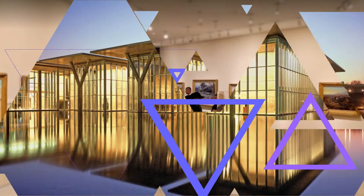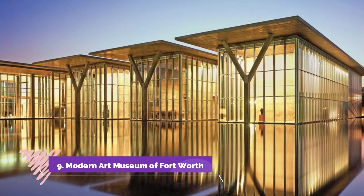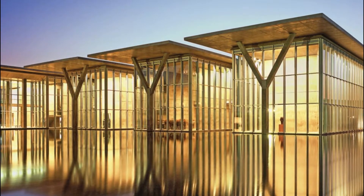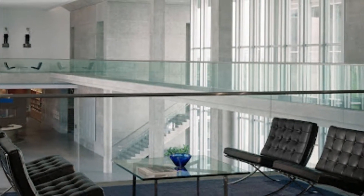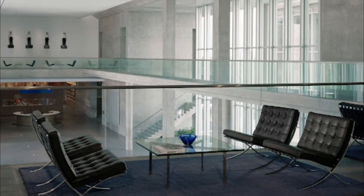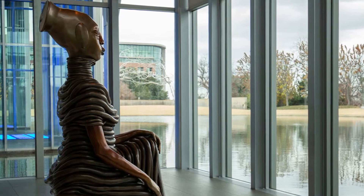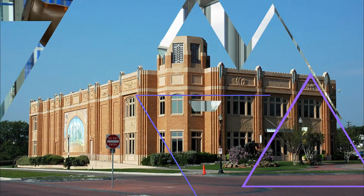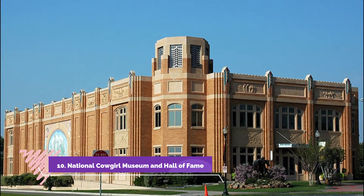Number nine: Modern Art Museum of Fort Worth. The Modern Art Museum of Fort Worth focuses on post-World War II art with a large permanent collection of 2,600 modern and contemporary pieces in a variety of media. The museum is a fine addition to Fort Worth's cultural district and is close to the Amon Carter Museum of American Art and the Kimball Art Museum.